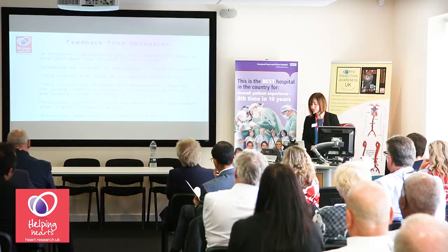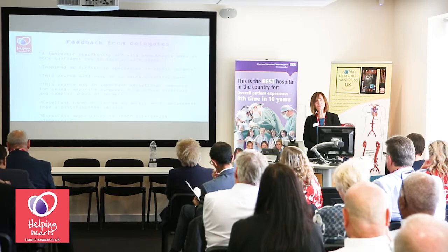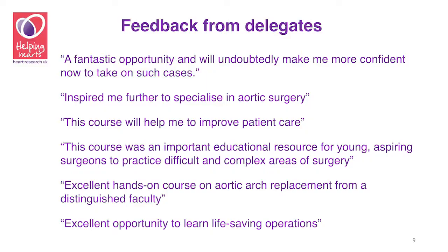We think our master classes are very worthwhile, and I'd like to share some feedback from delegates. One said: 'A fantastic opportunity and will undoubtedly make me more confident now to take on such cases.' Another said: 'Excellent hands-on course on aortic arch replacement from a distinguished faculty, and an excellent opportunity to learn life-saving operations.'